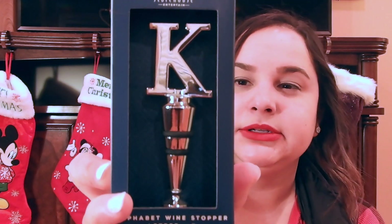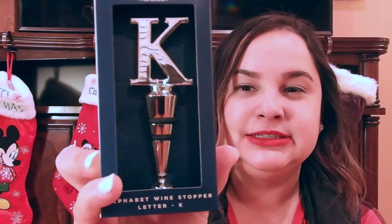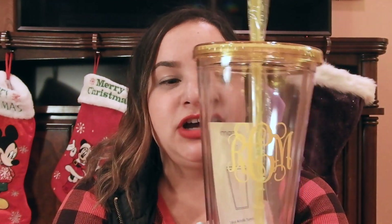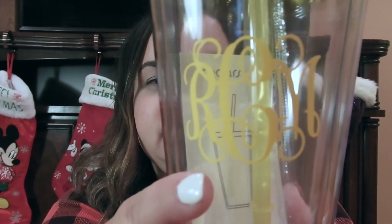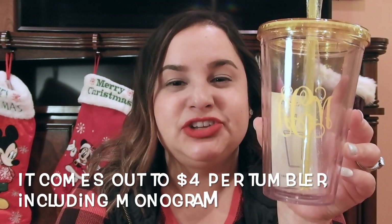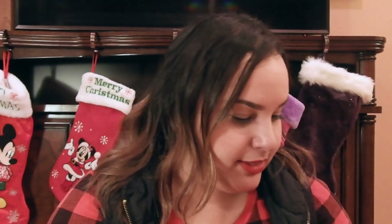I also like this wine stopper — I got the letter K for Carla. I got it at TJ Maxx for $3.99. And if you didn't already see my Christmas gift basket ideas video, I included these tumblers. I ordered a 12-set with a variety of colors — pink, purple, blue, yellow, orange, green — for under $36, then went to Etsy and ordered monogram stickers for 99 cents each. All in, I paid about $3 to $4 per tumbler, which makes a really nice stocking stuffer.